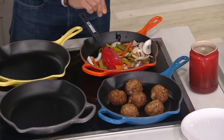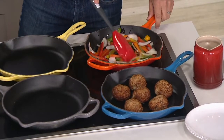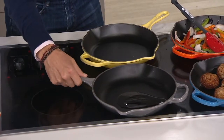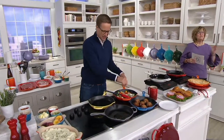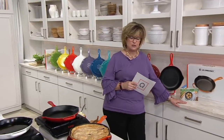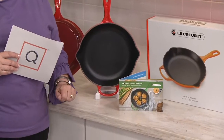Le Creuset here at QVC — Nate is going to be whipping up all kinds of delicious things in this skillet, which is the perfect size. If you've never tried a Le Creuset skillet, this is the one to start with. We brought it in this size specifically for you. This is our last Le Creuset today's special value of the year, coming in the iconic box. You'll also get an instruction booklet with eight wonderful recipes to get you started.